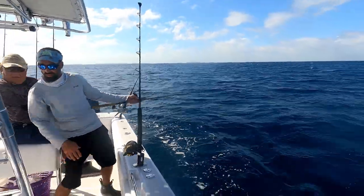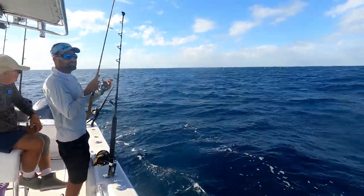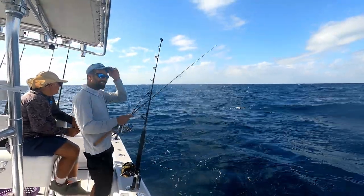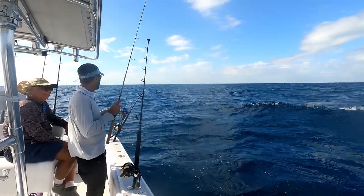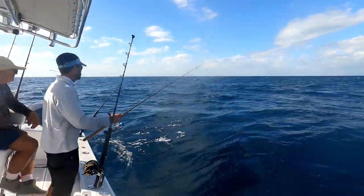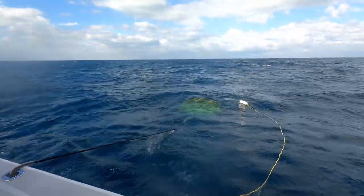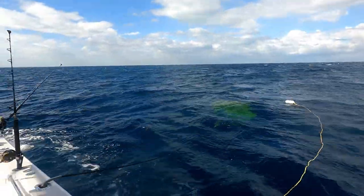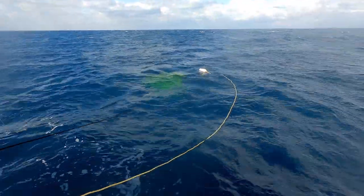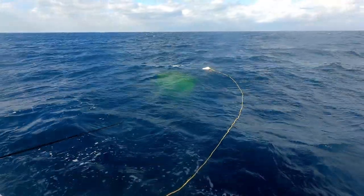We're not drifting — we're doing almost two miles an hour. Captain Lou on Instagram has a chicken rig down there on the bottom with a chunk of ballyhoo. Now we're doing something a little different — Captain Lou put out a drift sock to slow us down. We were drifting almost two miles an hour.